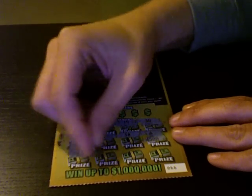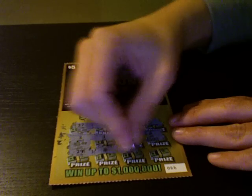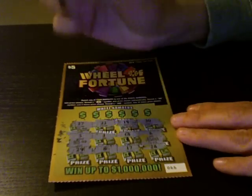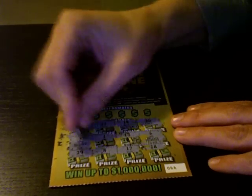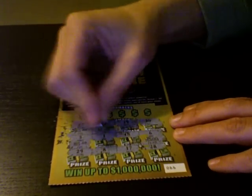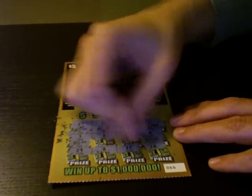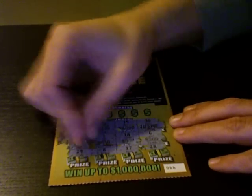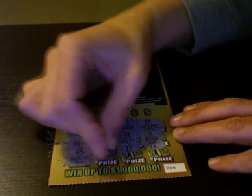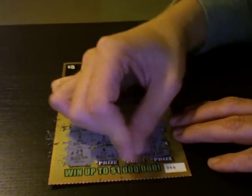29, 8, 17. Last box: 29 and 28. So just to review, our numbers are 27, 22, 19, 30, 18, 6, 1, 3, 29, 8, 17, and 28.